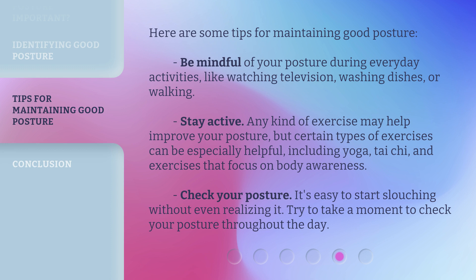Check your posture. It's easy to start slouching without even realizing it. Try to take a moment to check your posture throughout the day.